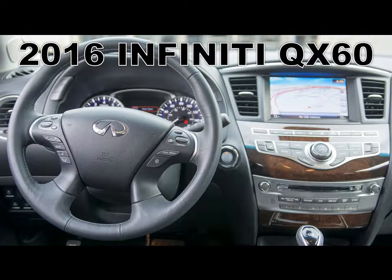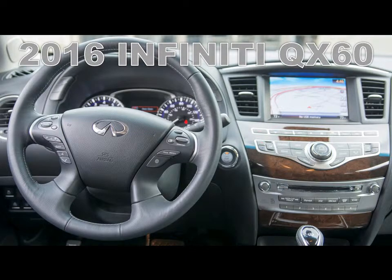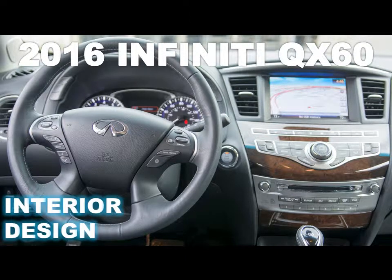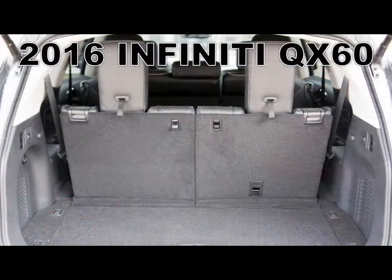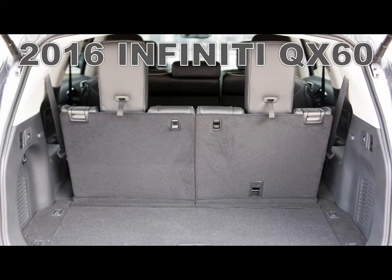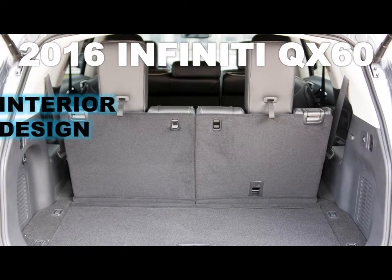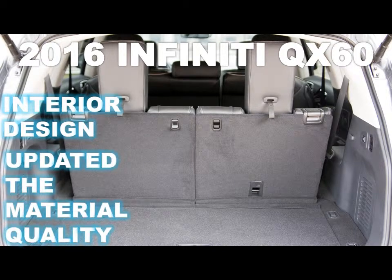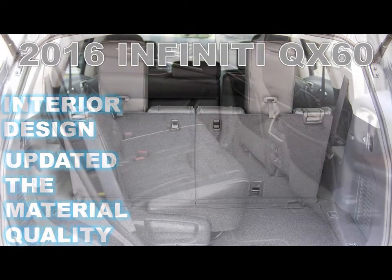Also unchanged is the powertrain. The 3.5-litre VQ Series V6 continues to produce 265 horsepower at 6,400 rpm, while torque stays at 248 pound-feet at 4,400 rpm. Paired with a continuously variable transmission and optional all-wheel drive, our test vehicle felt plenty snappy along San Antonio's highways and byways, but getting the most out of the engine meant keeping the tach needle in the upper reaches of the rev range.